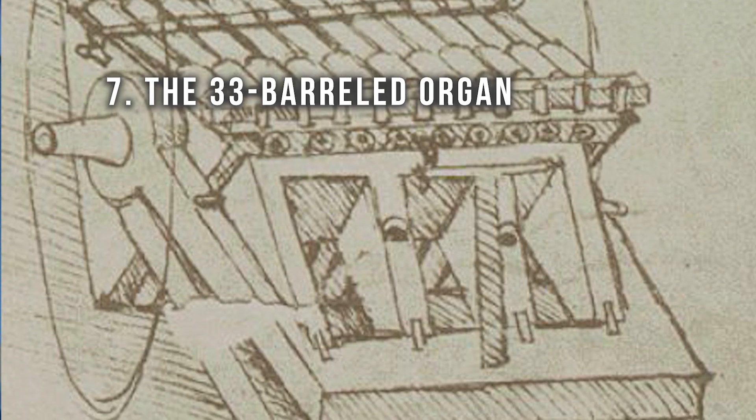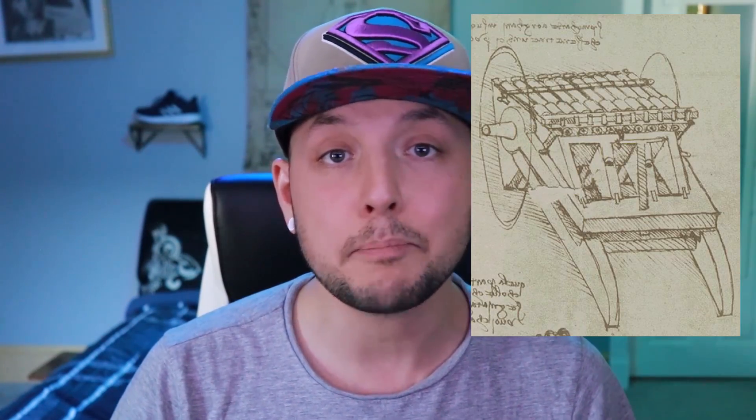Number seven: the 33 barreled organ. Do you know what's better than making a gun with three barrels? Making a gun with 33 barrels. Da Vinci knew that one of the biggest problems with guns from his century was the fact that you needed to reload them after every shot. To fix this problem, he invented the 33 barreled organ — basically a gun that shot 33 bullets at the same time. He figured that if he could fire 33 bullets at all of the enemies at the same time, there wouldn't be a need to reload. Of course, if you missed any of them, you'd probably have to reload 33 barrels, which would take a lot longer than loading just one. He probably already realized this, which would explain why he never actually built it. This is largely considered by historians to be the precursor to the modern machine gun.